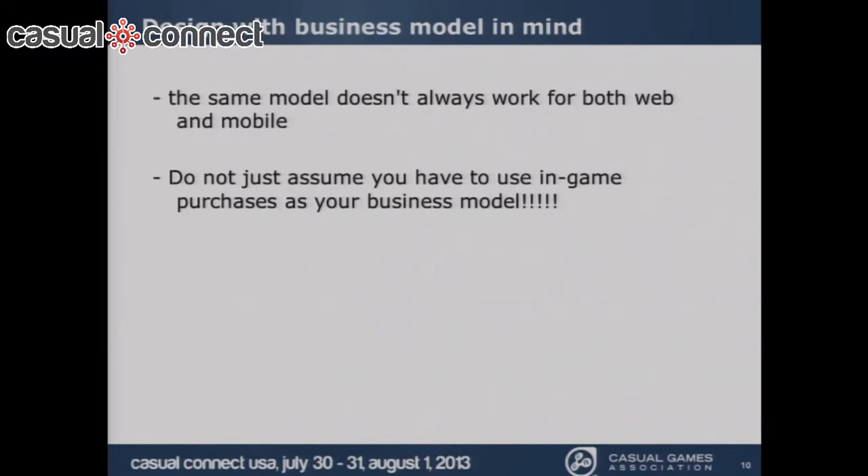The business model is a big deal. The analogy I always use is that designing a game is like baking a cake — your business model is one of the ingredients and needs to be baked in, not slapped on afterward. This is especially true when thinking about both web and mobile, because you might want to monetize them differently. There's no single right answer — it depends on your game and what you're trying to accomplish.